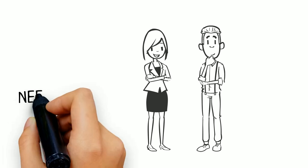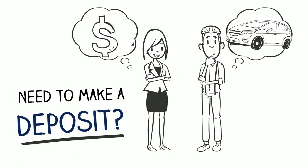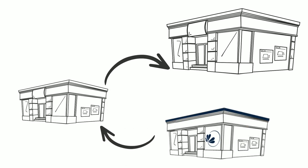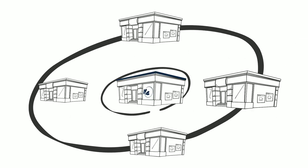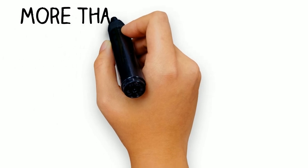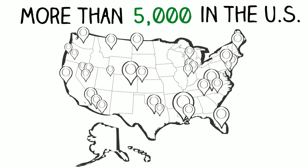Have you ever needed to make a deposit or loan payment and were nowhere near your credit union? With Shared Branching, that's not a problem. Your credit union belongs to the Shared Branch Network, a free service that gives you access to more than 5,000 branch locations in the U.S. to perform those important transactions.